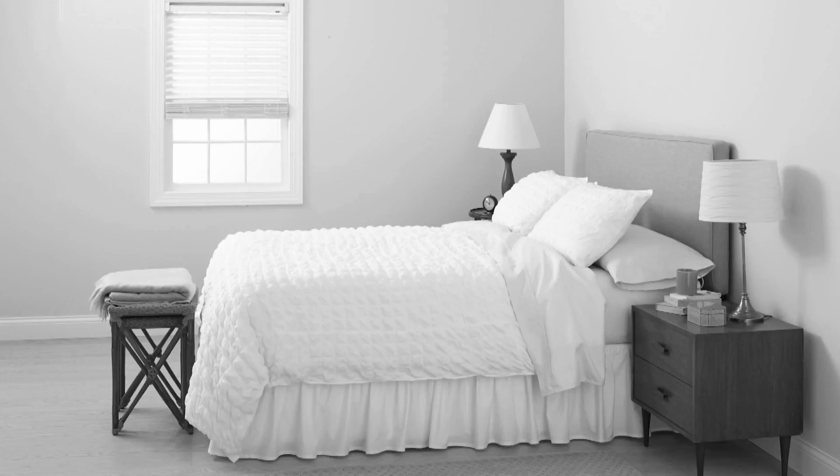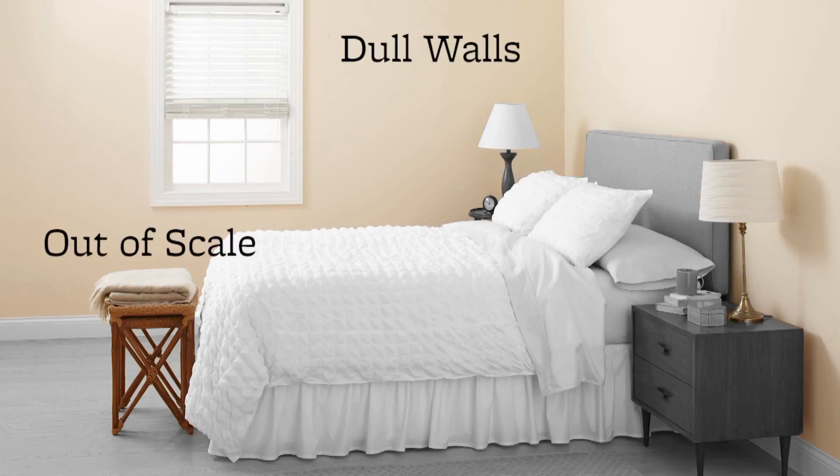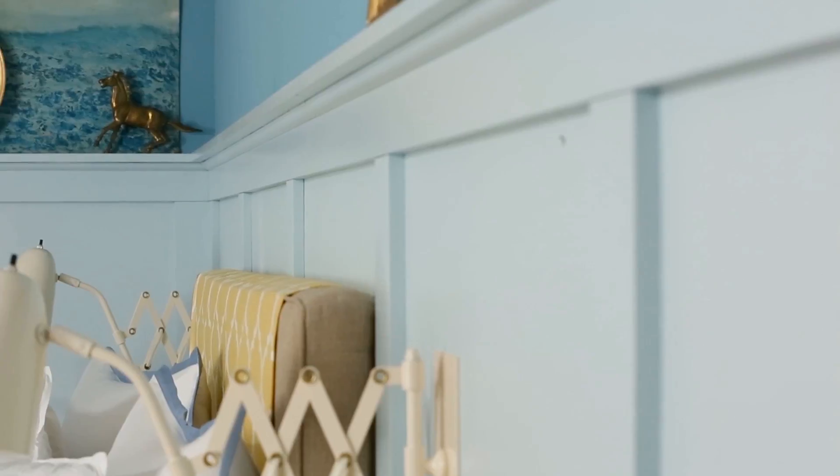The problems? Dull walls, out-of-scale furniture and accessories, and not a stitch of color or pattern. A DIY molding treatment adds architectural interest to the boxy room and is simply stock trim boards from a home center. Painting the walls two tones of similar blues creates subtle contrast.